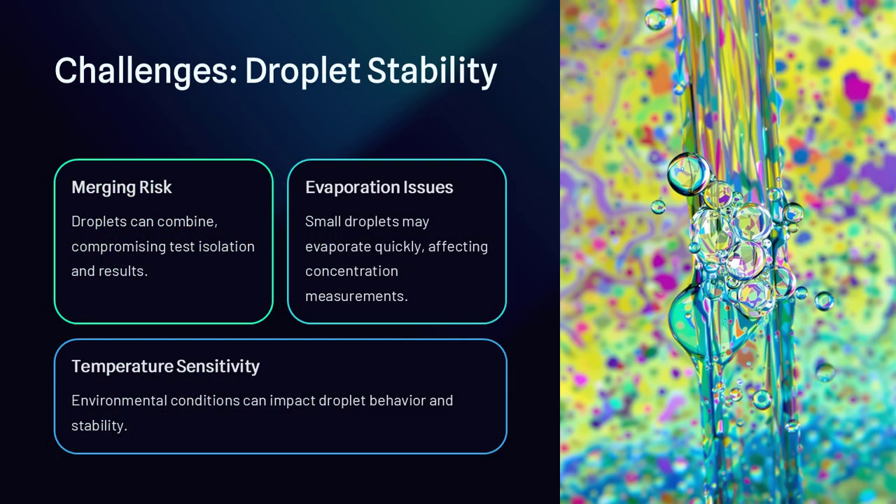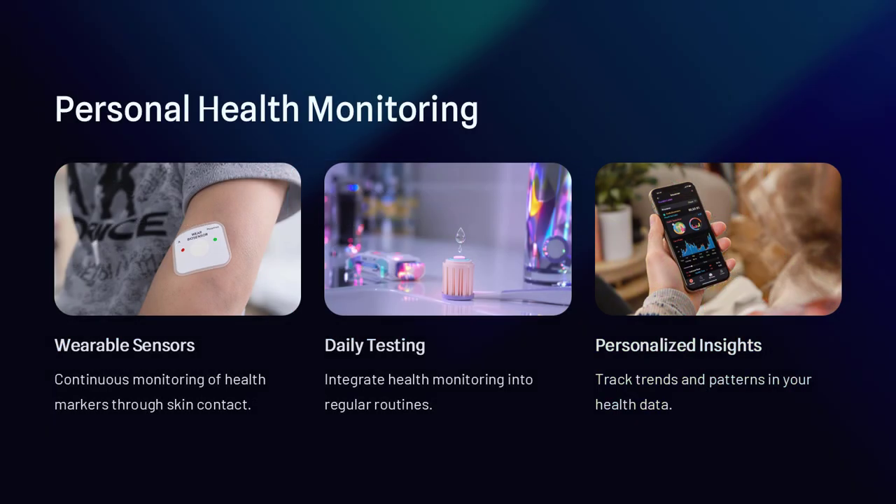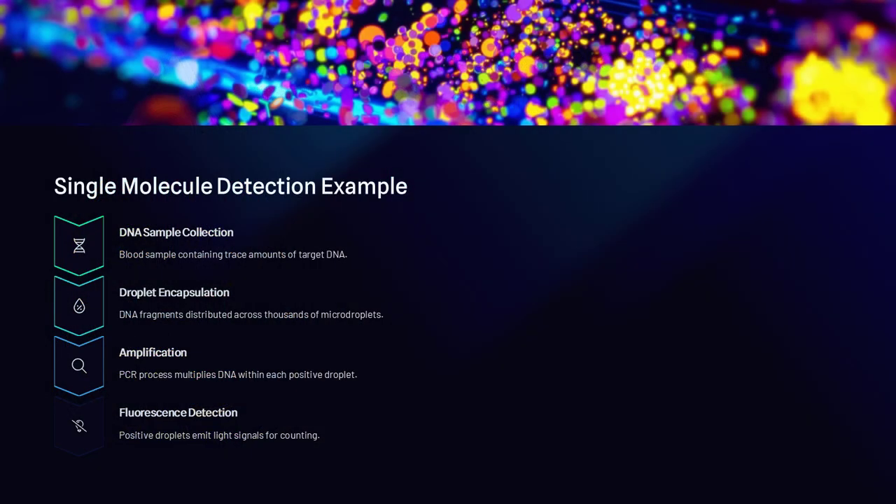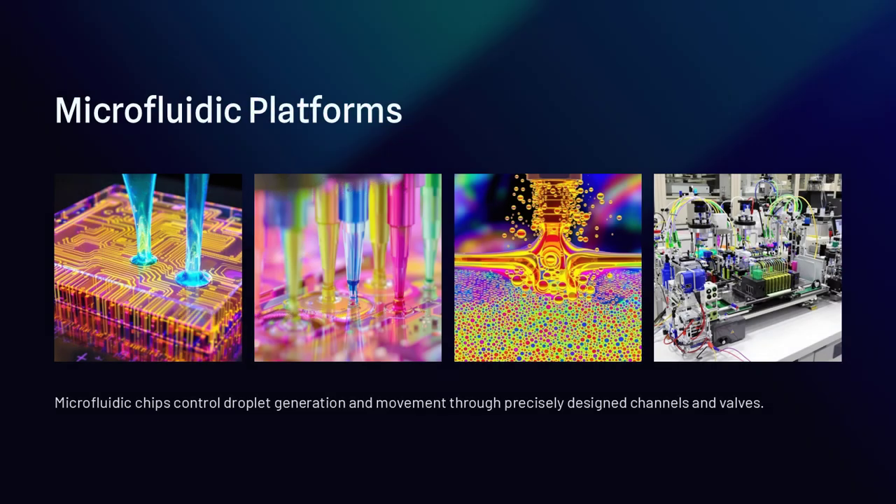Why use droplets instead of traditional liquid-phase detection? The answer lies in their efficiency and sensitivity. Because each droplet is so small, it reduces the amount of reagents needed while significantly increasing reaction speed. This makes droplet-based biosensors cost-effective, faster, and highly scalable — ideal for applications in medical diagnostics, environmental monitoring, and food safety.